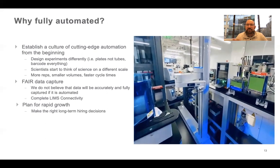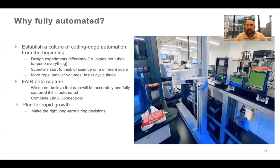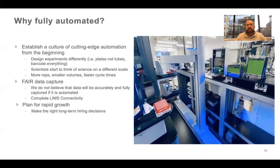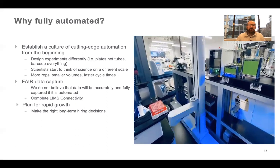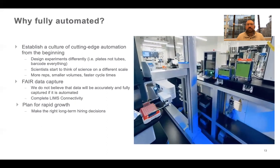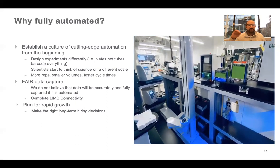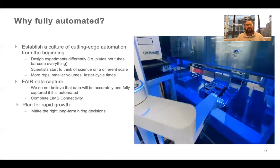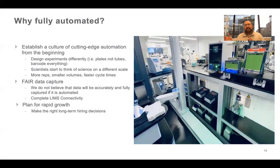We were also poised for pretty rapid growth. I was employee 26 or 27 when I started, and we're almost at 200 about two and a half years later. We knew we were going to do a lot of hiring, but we didn't want to hire people to just come in and be bored sitting at the bench pipetting from well one to well two. We wanted to hire specialists that could add value, build infrastructure, set us up for long-term growth and success — not just bodies to get the science done.